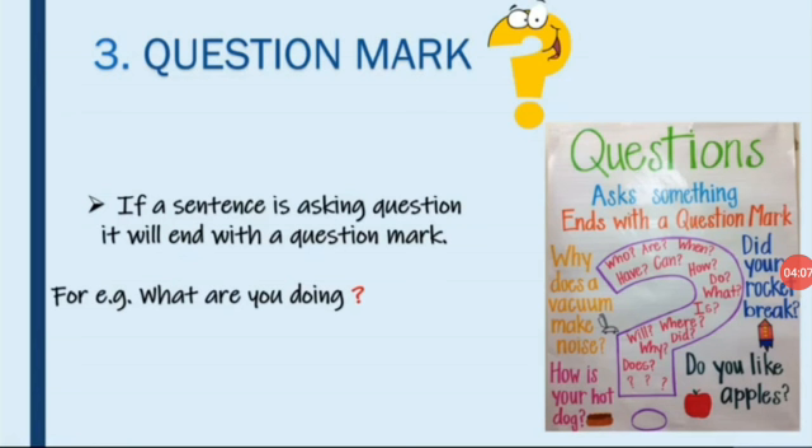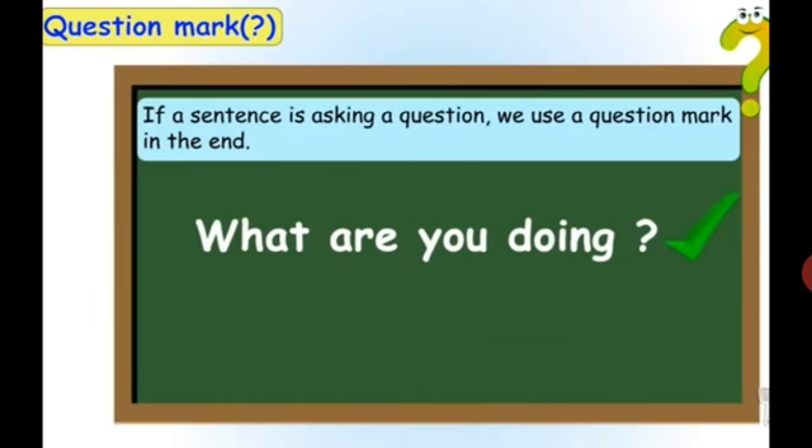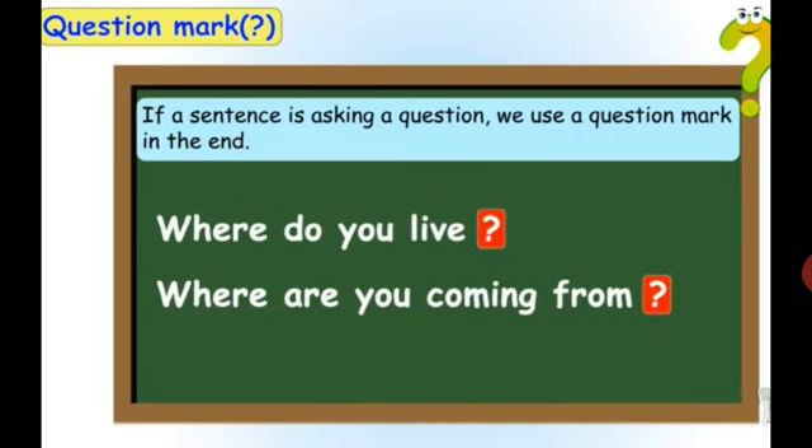The next punctuation mark is a question mark. If a sentence is asking a question, it will end with a question mark. For example, 'What are you doing?' — this is a question, so we end the sentence with a question mark. More examples: 'What is your name?' 'Where do you live?' 'Where are you coming from?' If a sentence is asking a question, we use a question mark at the end.